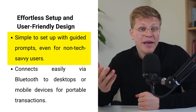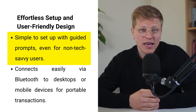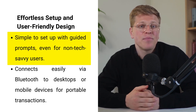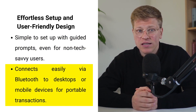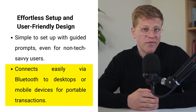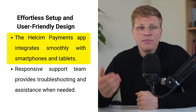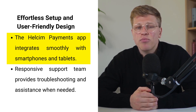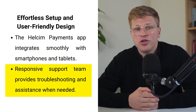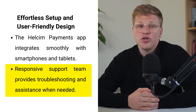Effortless setup and user-friendly design. No one likes complicated technology, and thankfully the Hellsum Card Reader is designed to be simple to set up and intuitive to use. Its prompts guide you step-by-step through the initial configuration, even if you're not tech-savvy. You can connect the reader to your desktop or mobile device via Bluetooth, meaning it's flexible and portable enough to handle transactions on the go. The Hellsum Payments app works seamlessly with tablets and smartphones, so you don't need any extra hardware. Simply connect your device and start processing payments, with Hellsum's support team available to help if needed.